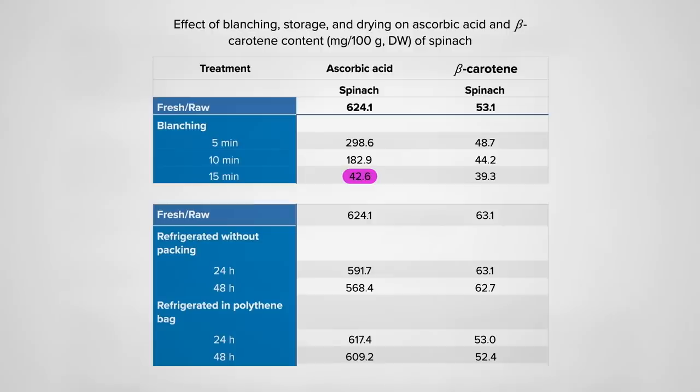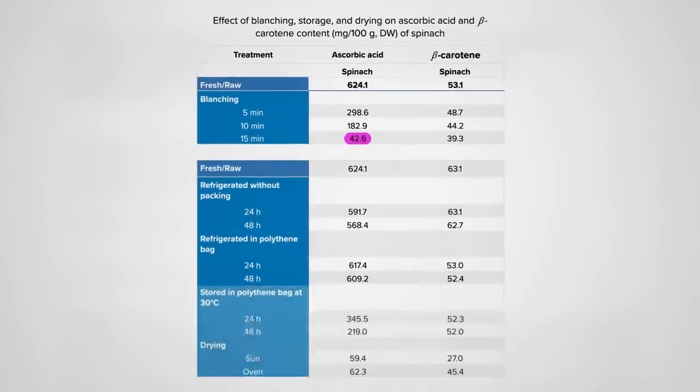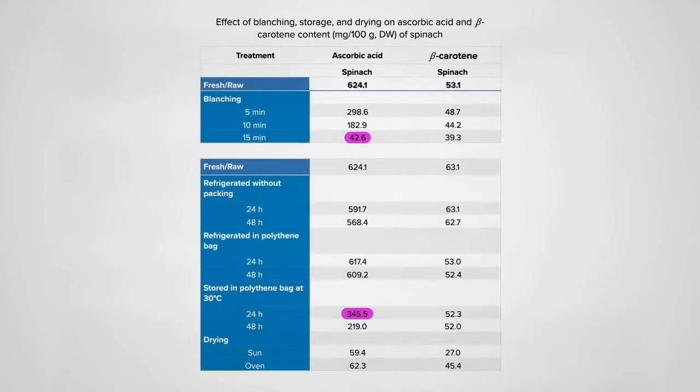The refrigeration is important, though. Even in a bag, a hot day can wipe out nearly 50%. Not as bad as drying, though, which can wipe out up to 90% of the vitamin C, suggesting that something like kale chips may pale in comparison to fresh. Though vitamin C is particularly sensitive, other nutrients like beta-carotene are less affected across the board.